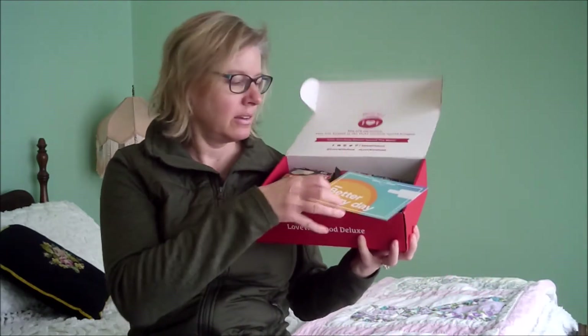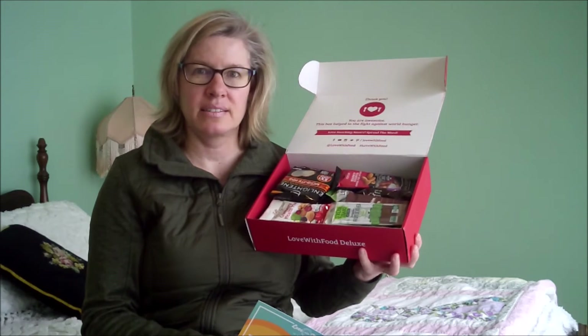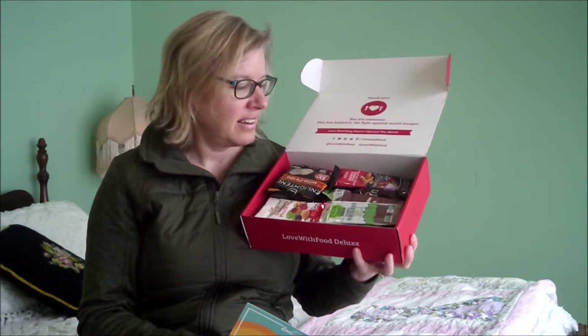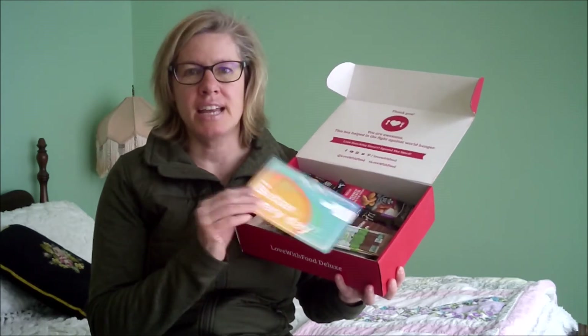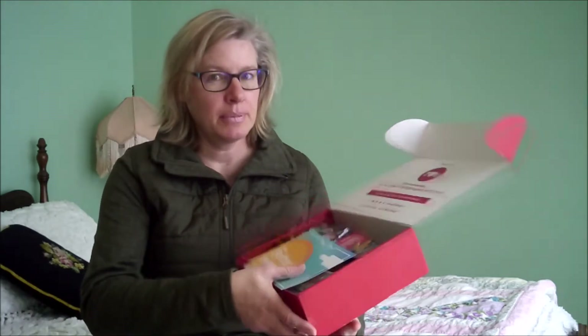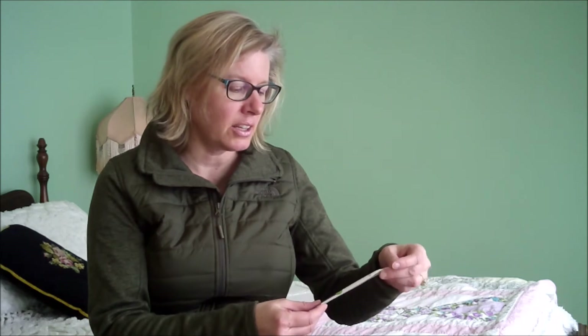So this is what it looks like. Look at all those snacks! If you are like me — I do a lot of snacking, my husband tends to need snacks in the morning, snacks in the afternoon, my kids need snacks in the car. So I try to make snacks, but it's also nice to have something different in a pinch. And it's nice that they are healthy snacks, or pretty much healthy. All right, let's take a look.